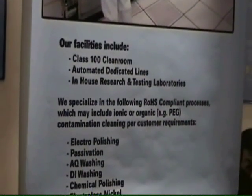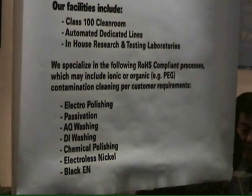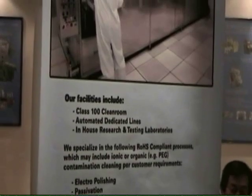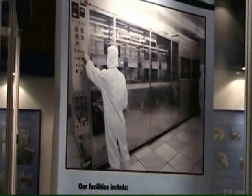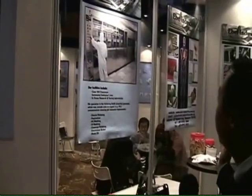On top of that, we are also servicing the electronic hard disk industry and also medical. For the medical industry, we support the orthodontic catheters industry and some medical device components. This is the process that we have in Singapore at the moment.